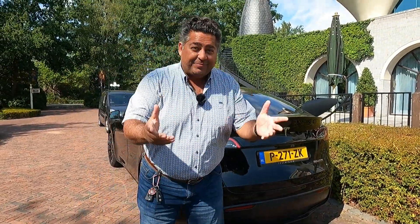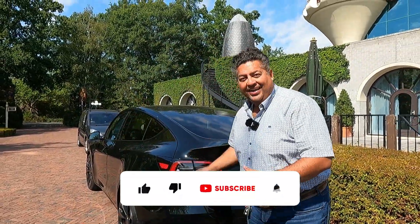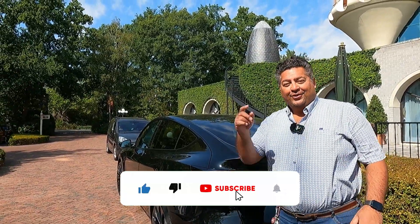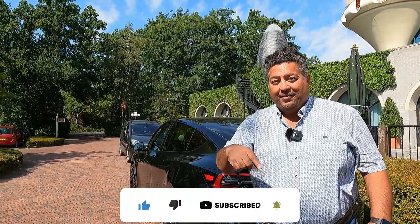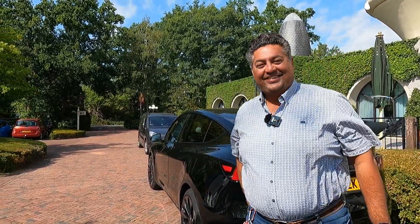Thank you guys for watching. This has been Brad Rules in the Model Y taking you guys out for a test drive. Don't forget to hit that like, subscribe, and the notification bell because lots more videos are coming out. Thanks for watching guys and see you on the next one — cheers!